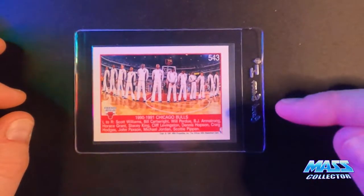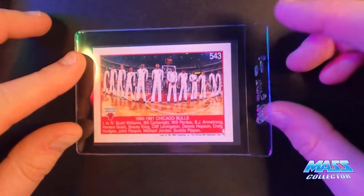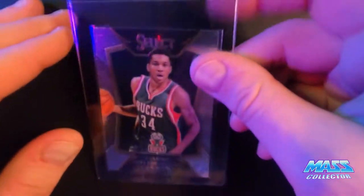If you're looking it up on PSA to submit, it is under Michael Jordan — it isn't Chicago Bulls as far as the name of the card. Took a while to figure that out.